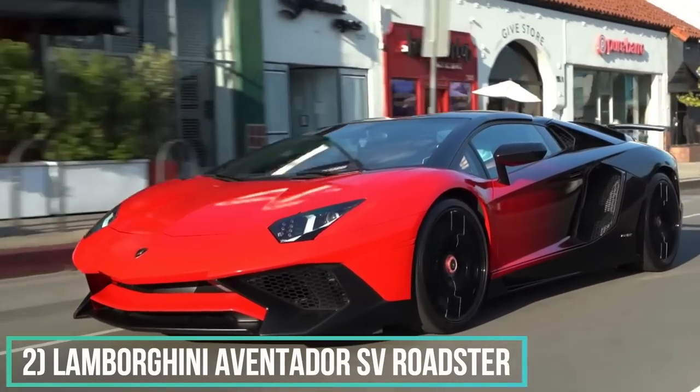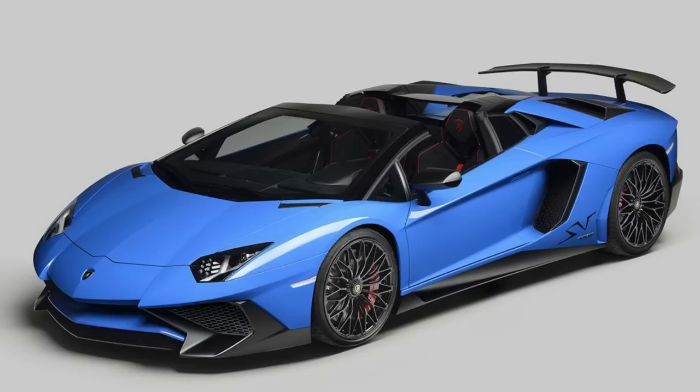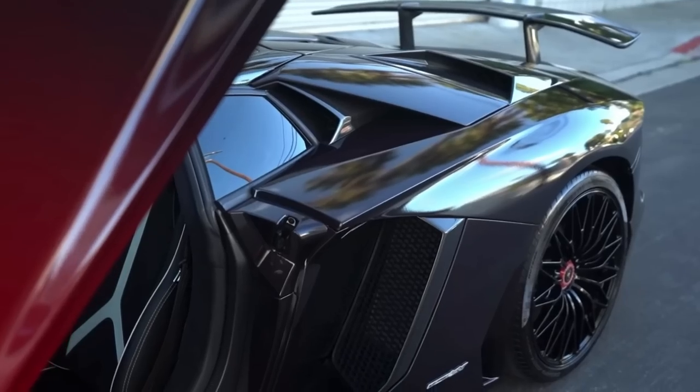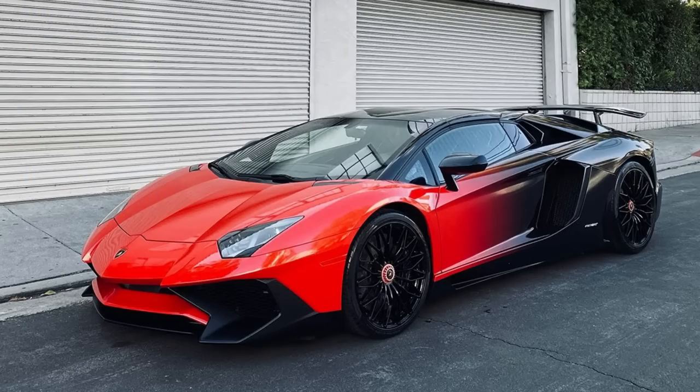Number 2: Lamborghini Aventador SV Roadster. Yes, another one — but this one is the Roadster model. This one also has a color fade wrap from RDB LA, and the price of one of these turns around $600,000.